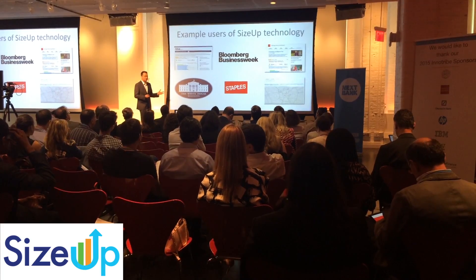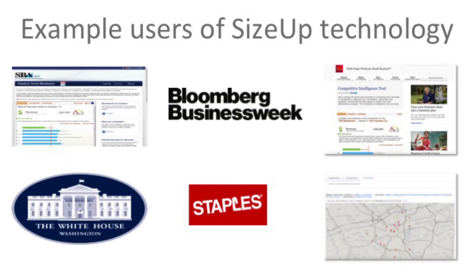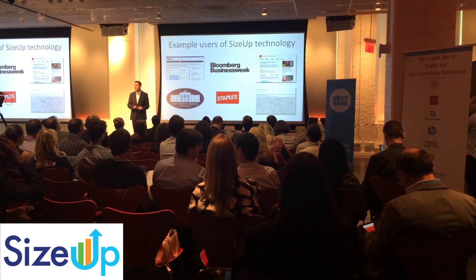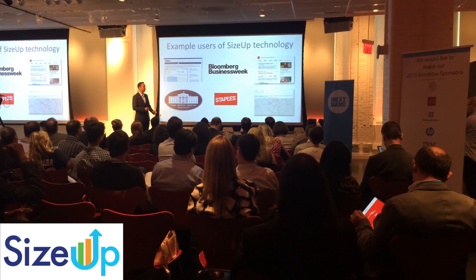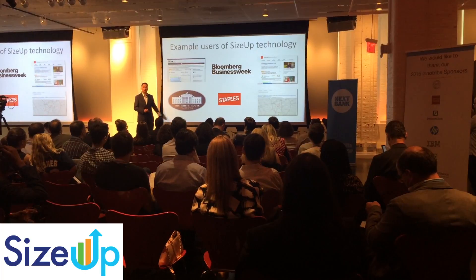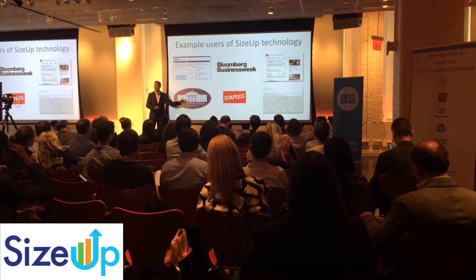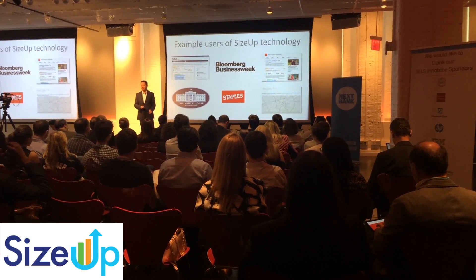These are just some examples of users of SIZEUP technology. The Small Business Administration is using it. The White House is using it as part of BusinessUSA.gov. Bloomberg BusinessWeek uses it as part of their Small Business Toolkit. They're good at big business intelligence — we're good at small business intelligence. I showed you the example at WellsFargoWorks.com, and in a couple of weeks we are going to be launching in a European country with a major European bank.